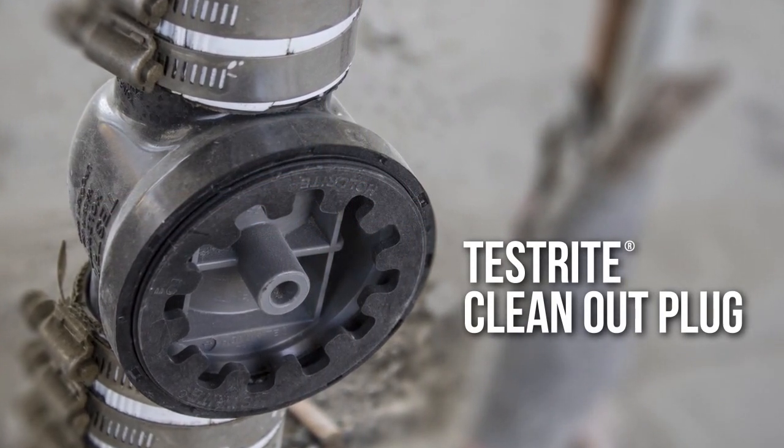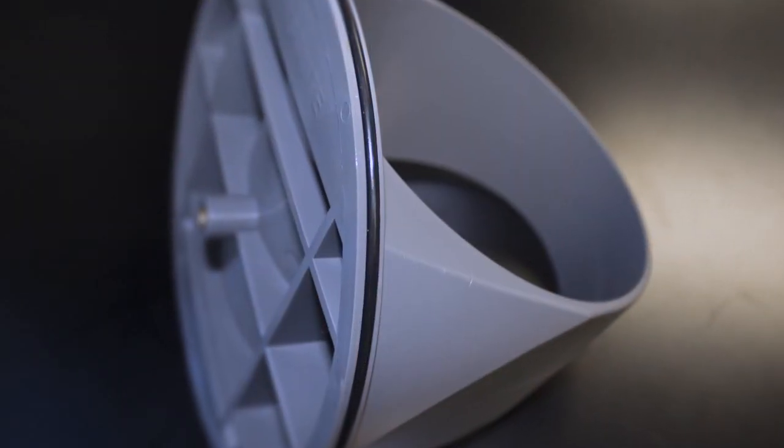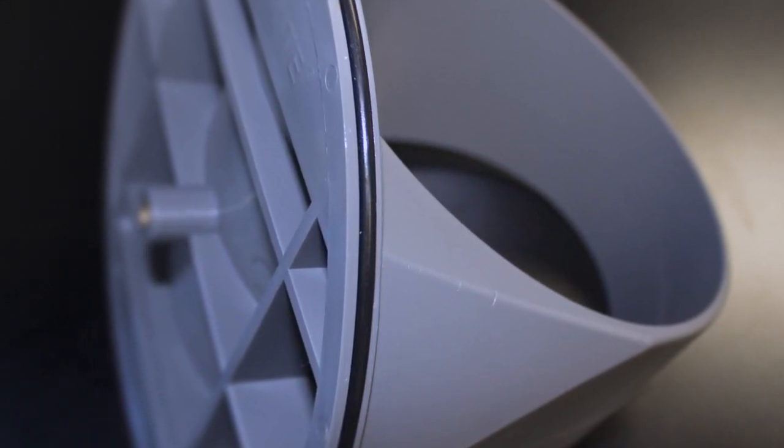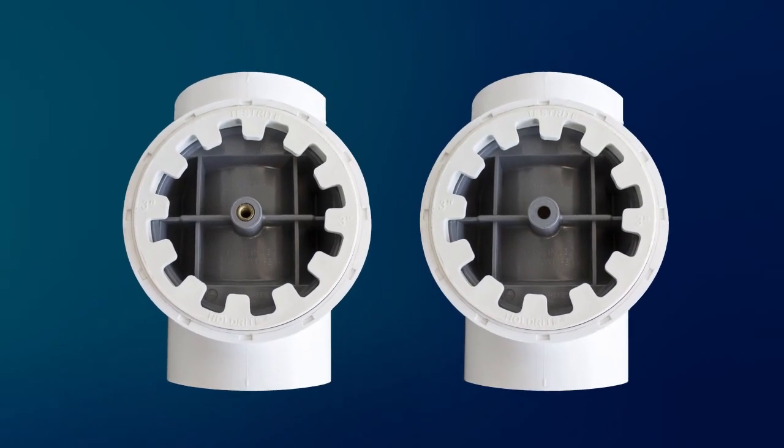Something quite unique is the clean-out plug that comes with the Testright tees. Because it has an O-ring seal, there's no need to use Teflon tape or a wrench to tighten a standard plug into the tee — the O-ring seal is all that's needed. Additionally, the front of the Testright clean-out plug has a tapping, either for coarse thread screws or quarter-twenty thread machine screws, eliminating the need for a very expensive threaded clean-out plug. This comes with every single Testright tee.